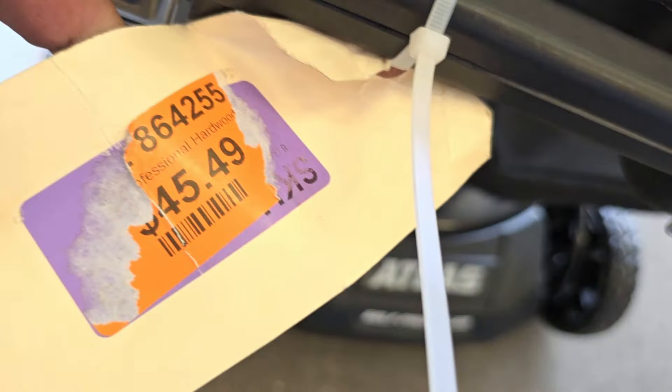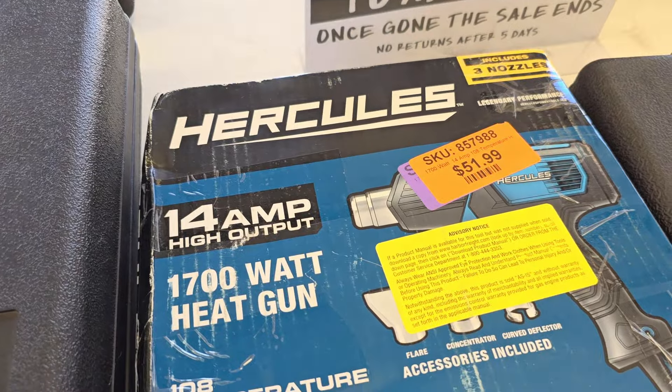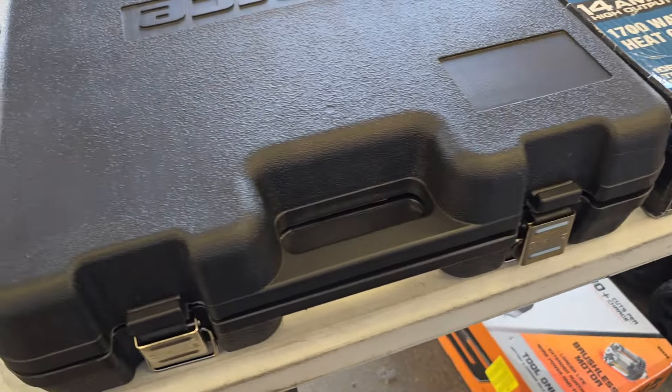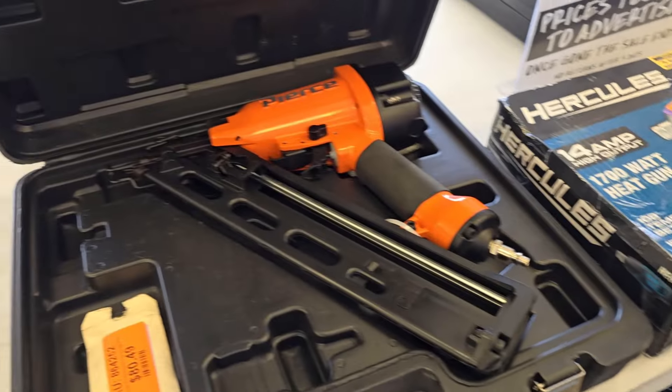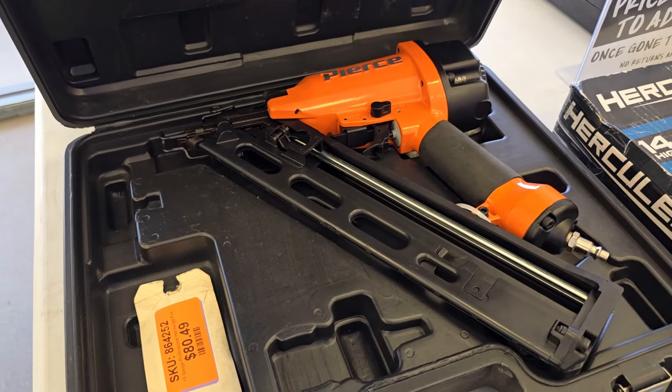It's sealed so I can't open it — this one's $45. There's some hardwood, I have no idea what it is. $51.99 for this Hercules heat gun. And this one I'm able to open — this was a framing nailer, $80.49.